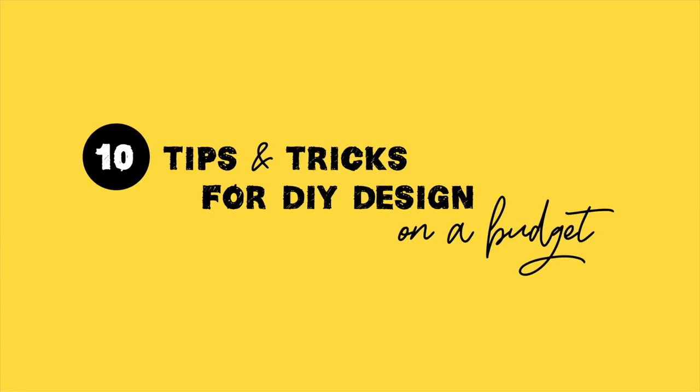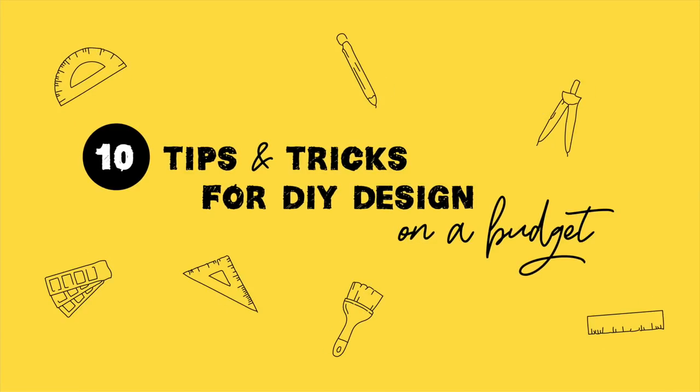For today's video I wanted to share with you guys 10 of my favorite tips and tricks for DIYing on a budget. I've gotten a lot of different questions, so I'm hoping that this video will address a few different areas.